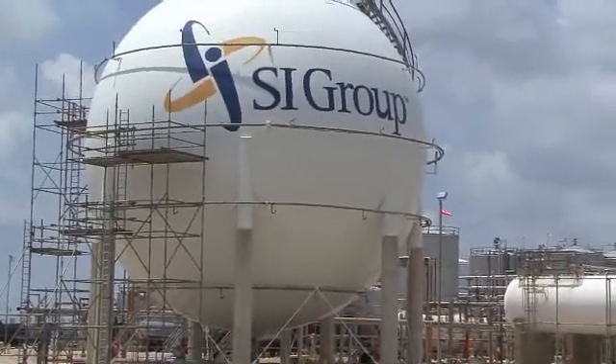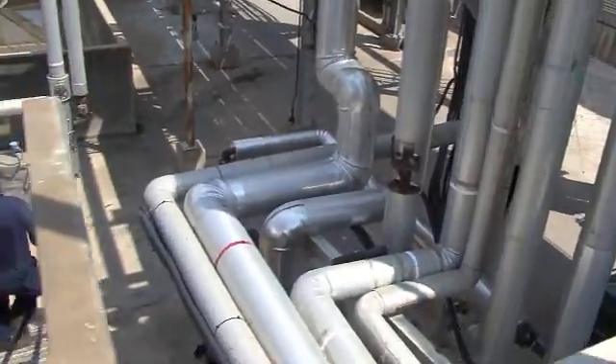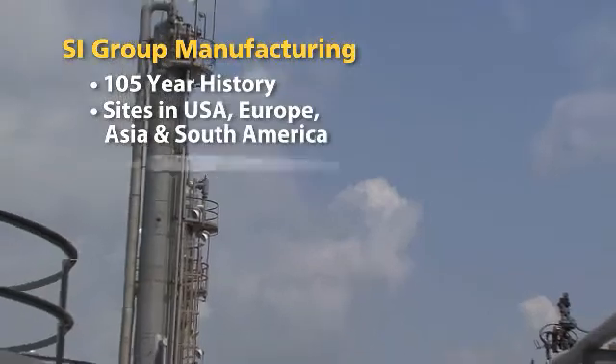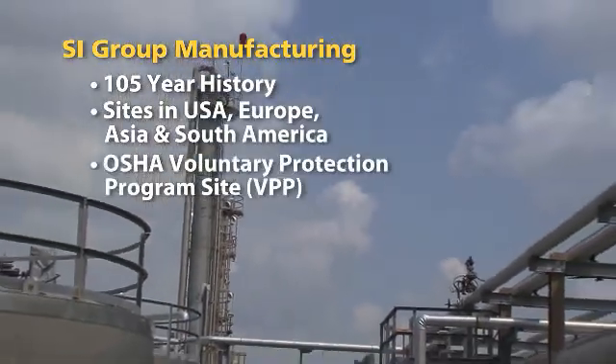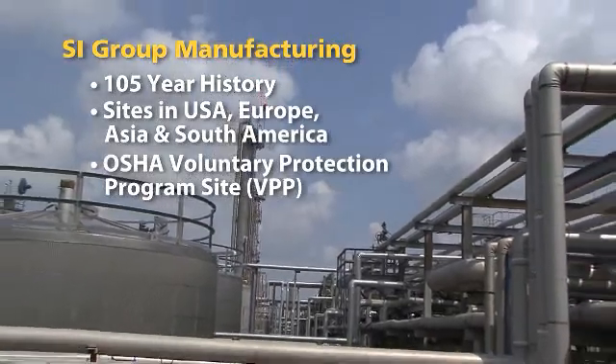SI Group is a privately held company, about 105 years old, still going strong — stronger than it ever has been. We have around 110 employees on this site. Our location here in Freeport is considered the marquee site for the company. We are the largest site, but we also have sites in Switzerland and a few other places in Europe, in Asia, and South America.